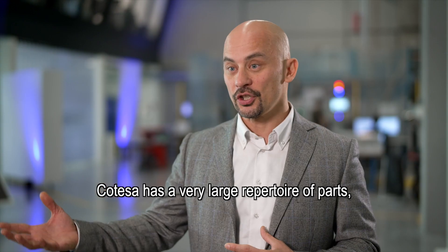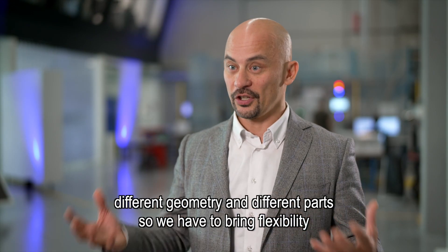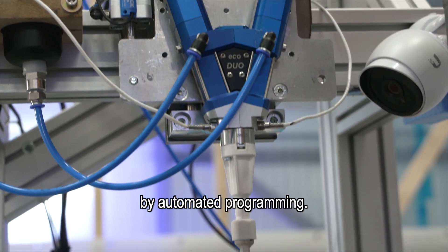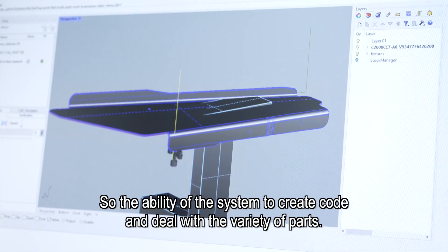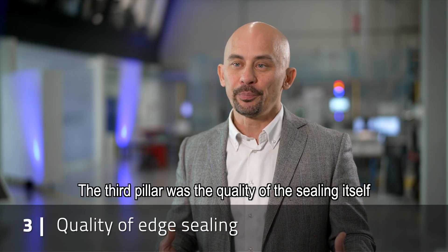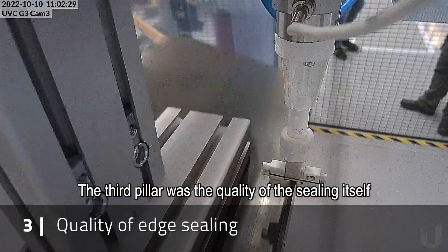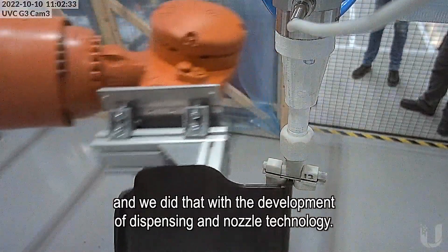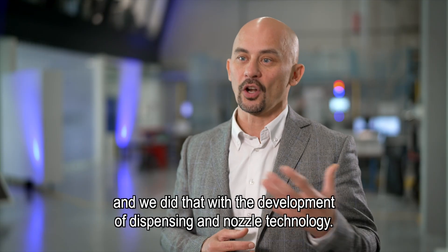Cotesia has a very large repertoire of parts with different geometries and different parts, so we had to bring flexibility through automated programming — the ability of the system to create code and deal with the variety of parts. The third pillar was the quality of the sealing itself to deal with very tight specifications, and we achieved that through development in the dispensing and nozzle technology.